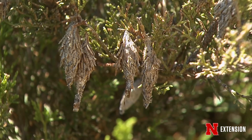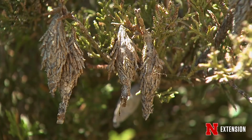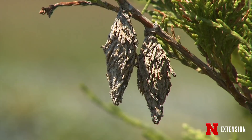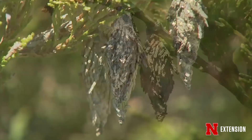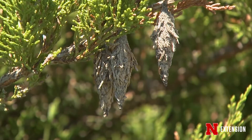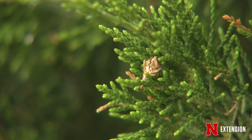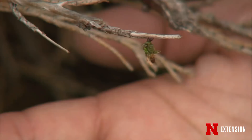Chemical control for bagworms is early to mid-June while the bags are still small — less than half an inch long. The best thing to use right now is Bacillus thuringiensis (BT), which is very effective on caterpillars. If you miss this window, you can probably use carbaryl or a pyrethroid such as bifenthrin. Make sure the plant is completely covered so the bagworms that are feeding can acquire a lethal dose, and always read and follow the label.